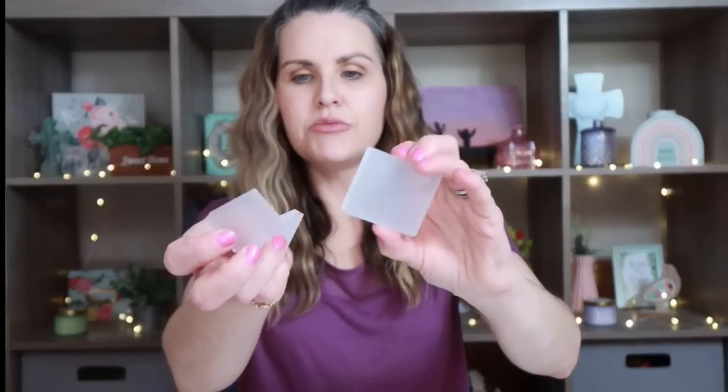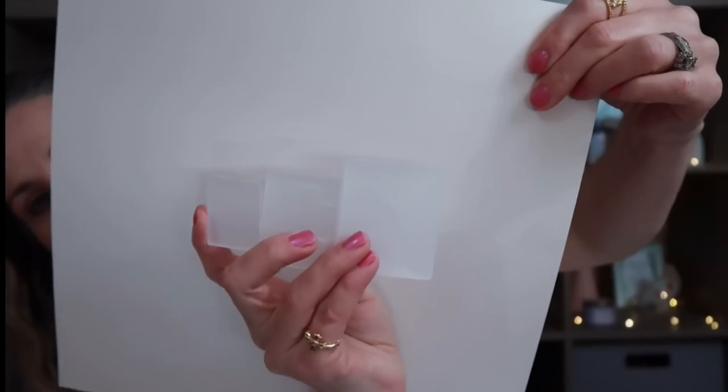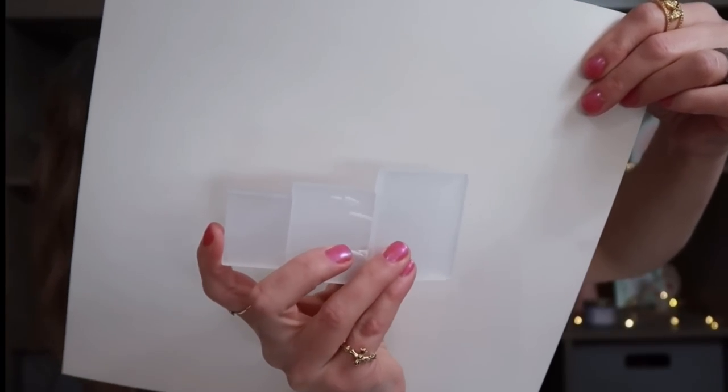The next thing I picked up: these were $1.08 and they are stamping blocks. It comes with three different sizes — they are pretty small, but for about a dollar, that's a great deal. These work perfectly with rubber stamps when you're paper crafting. I'll take a picture so you guys can see them better. You can use them with all your different size stamps.